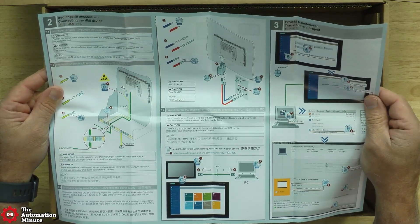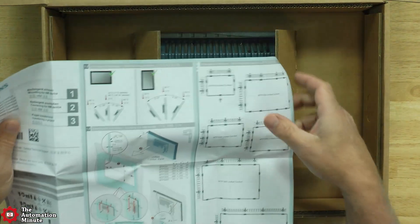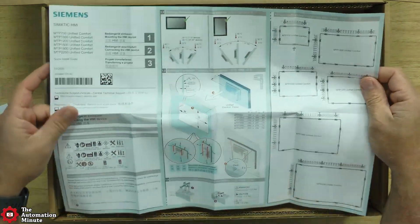It currently supports up to 16 connections to the S7-300, 400, 1200, or 1500.